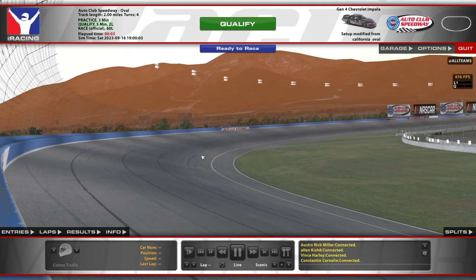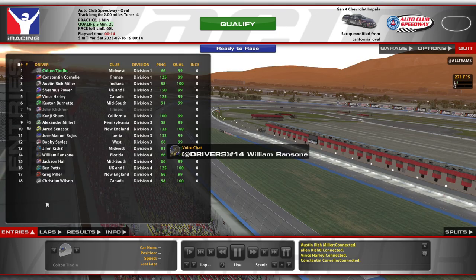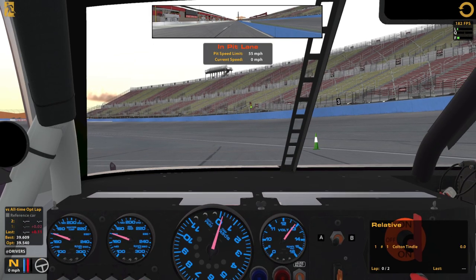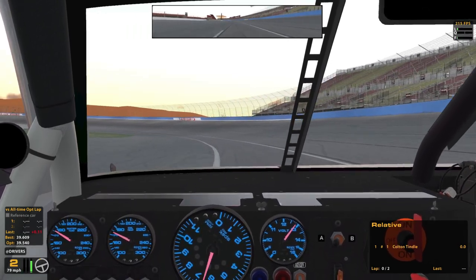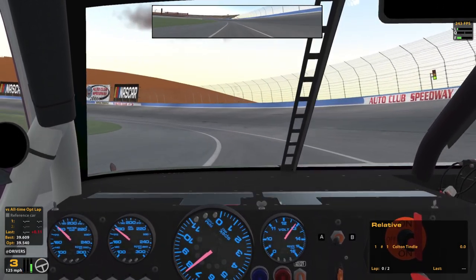Hello and welcome to Gen 4 at Auto Club. We are doing a Monday race here today, but it's not the new week yet — it's actually the tail end of the previous week. We are the number one qualifier, unfortunately. A little bit of a lower strength of field here, 2.2k according to Racelab. But I wanted to do this combo for sure, running out of time before the week switch. This is a really fun combo — I really like Auto Club and enjoy the Gen 4 car, so I didn't want to miss out.